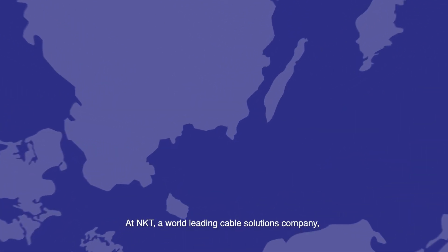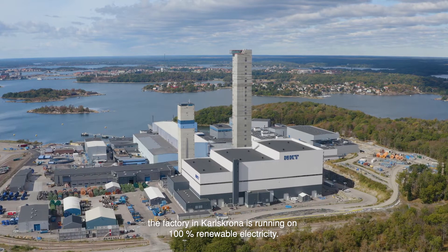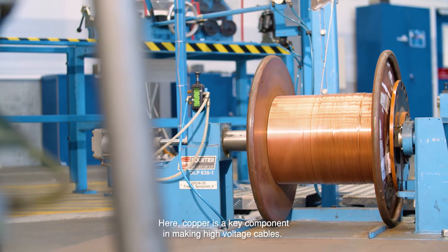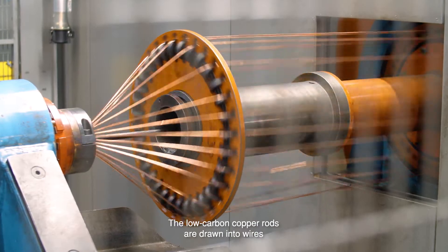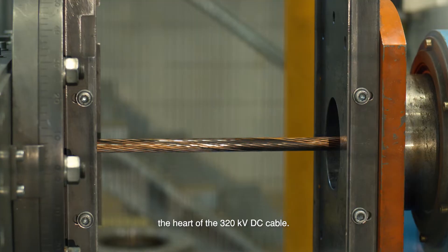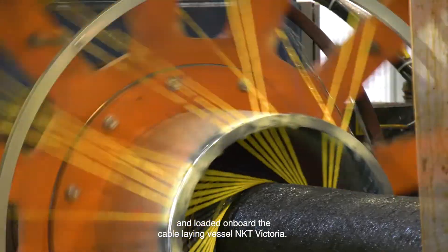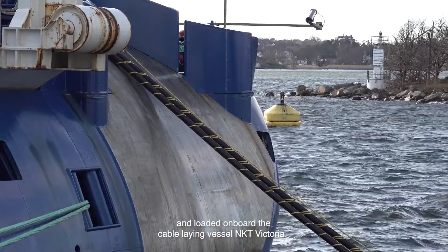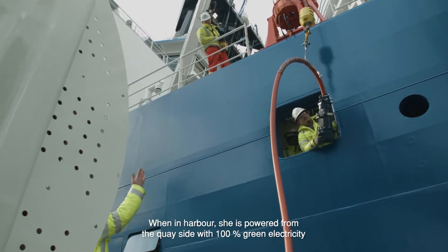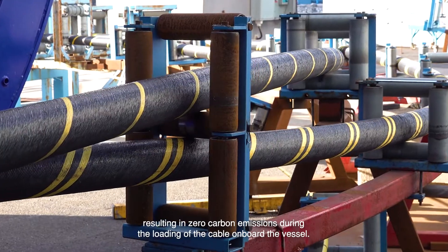At NKT, a world-leading cable solutions company, the factory in Karlskrona is running on 100 percent renewable electricity. Here, copper is a key component in making high voltage cables. The low carbon copper rods are drawn into wires and stranded to the desired dimension for the conductor — the heart of the 320 kilovolt DC cable. The cable is finalized in production and loaded on board the cable-laying vessel NKT Victoria. When in harbour, she's powered from the quayside with 100 percent green electricity, resulting in zero carbon emissions during the loading of the cable on board the vessel.